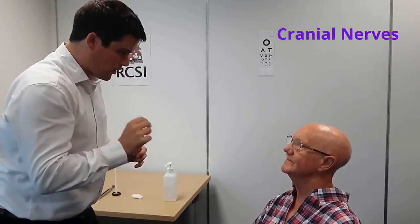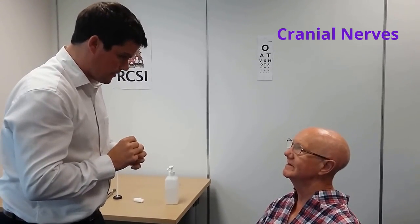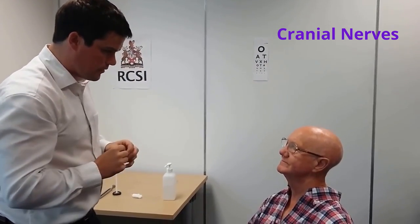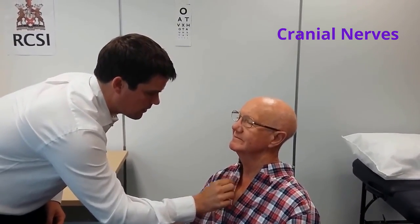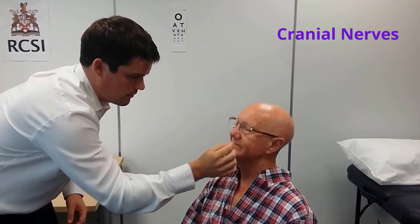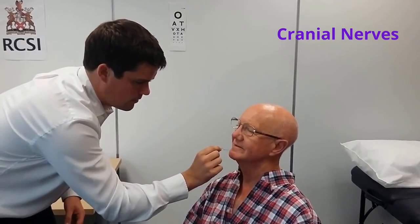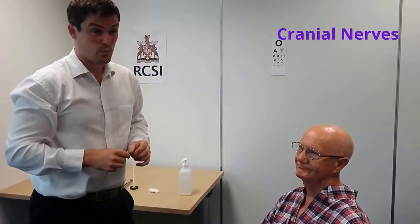I'm now going to examine sharper touch — it won't be painful but you'll feel a sharp sensation. I'll start with your chest then touch your face. Can I get you to close your eyes? Does that feel sharp or dull? Can you tell me if you feel a sharp sensation? The patient reports sharp sensation throughout all divisions. Examination of the sensory component of the trigeminal nerve was normal.